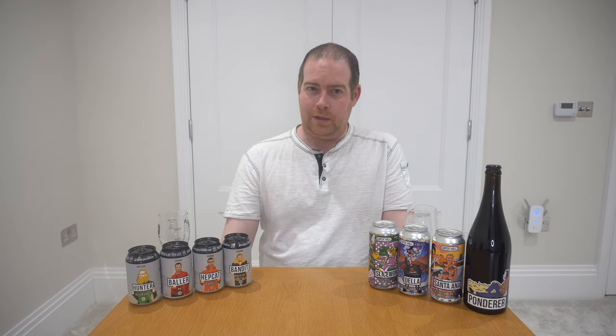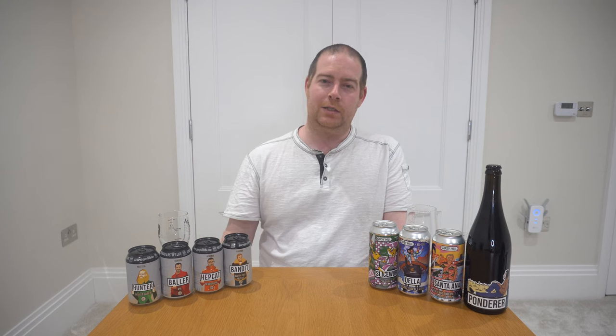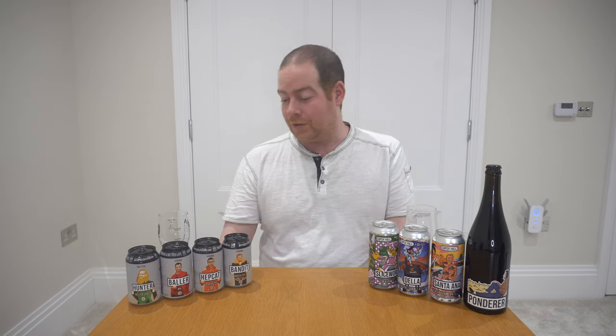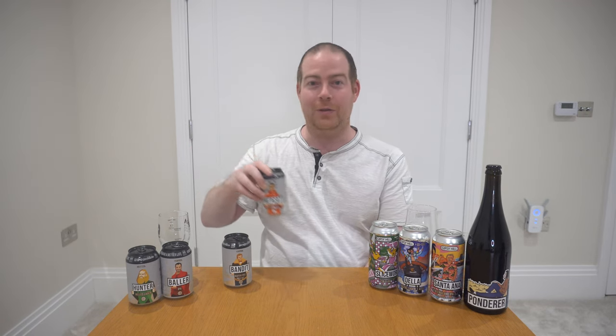After producing those three beers they sort of paused. The next six months they focused on tweaking the recipes to get them to the standard they wanted, and also quality control on their brew equipment, because every brew kit is slightly different. Only once they were happy did they begin working on some new beers. One of the first new beers launched after this hiatus was Hepcat, which I have here and I'm going to open up.